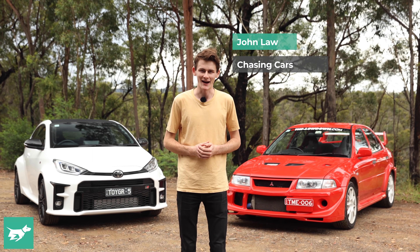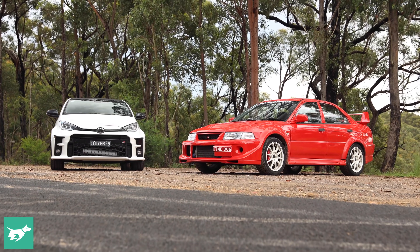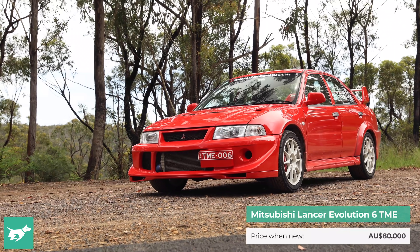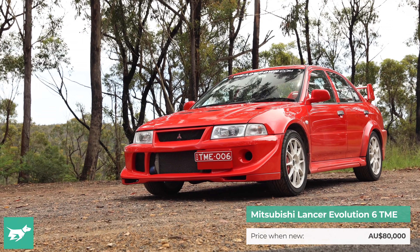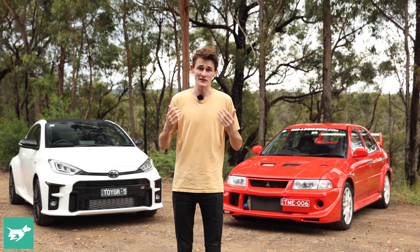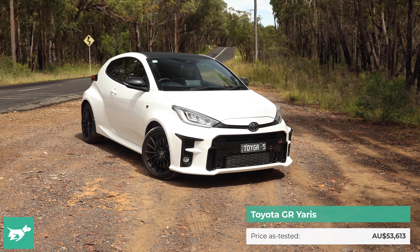I'm John Law, this is Chasing Cars, and behind me are two cars separated by 20 years in terms of age but almost nothing in terms of ethos. We've got a Mitsubishi Evo 6 Tommy Makinen edition, which was made to commemorate the brand's four rally wins, and then we've got the GR Yaris, which is a homologation special which has nowhere to race. But we're setting the rally facts aside for today's video.